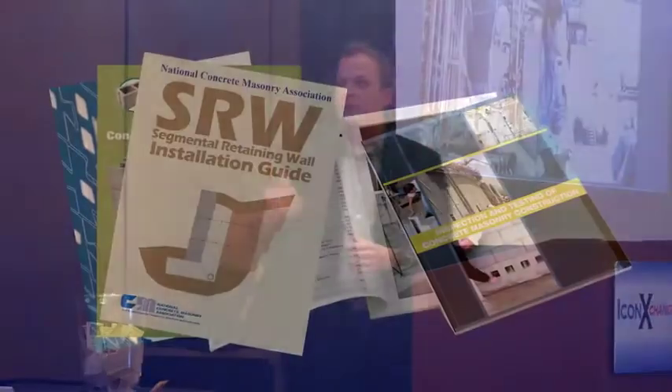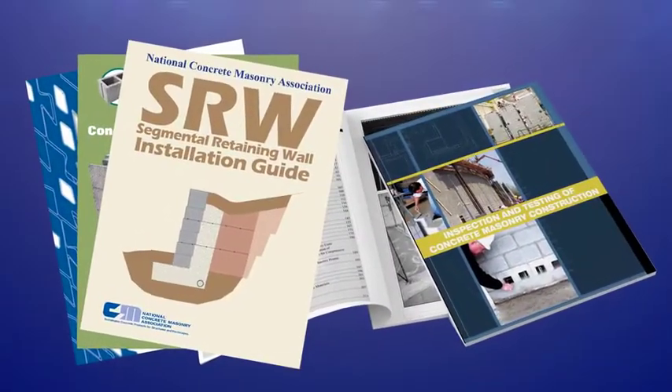Membership in the NCMA also includes a variety of technical services and design aids through publications, computer programs, and technical training — a critical benefit many members rely on. We're a small company, can't afford to employ an engineer or a full-time marketing person, and so by being a member of NCMA, we have access to world-class engineering.